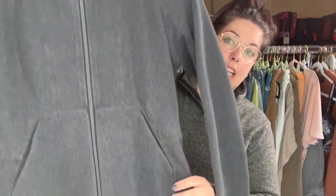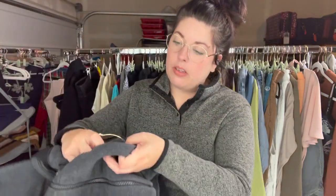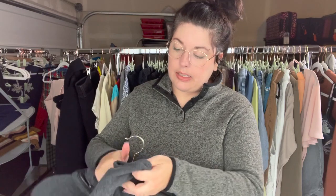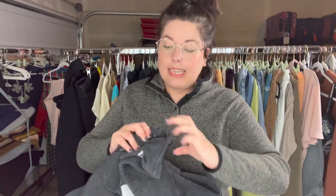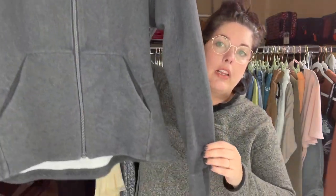This is an older style Lululemon jacket — just a zip hoodie with their typical thumb holes, but it's got a rollaway hood in the neck. I know it's an older piece because the size dot does not have any style name or style number around it, just the size. This is a size six. I'll have to do a quick search to get the style name, but I thought it was still cute and really liked the rollaway hood.